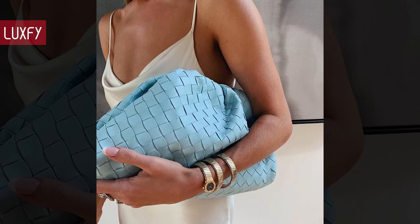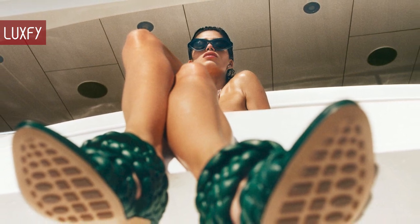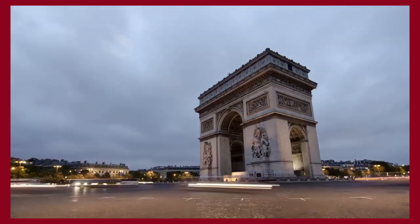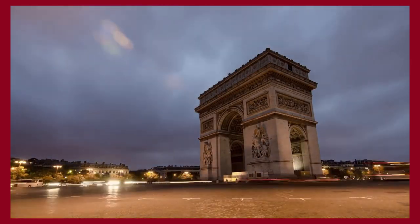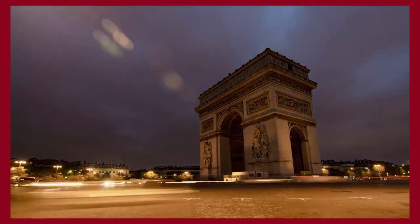Let me know in the comments below which one was your favorite. Comment below which brands you would like to know more about. And if you would like to know more about Bottega Veneta, make sure to check my video about the 10 things you didn't know about the brand. Thank you for spending some time with us — make sure to like and subscribe so you never miss a video. I'll provide you with the best content about fashion, travel, and luxury living. See you soon!